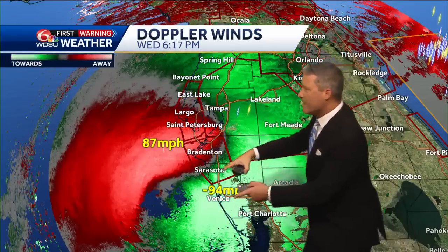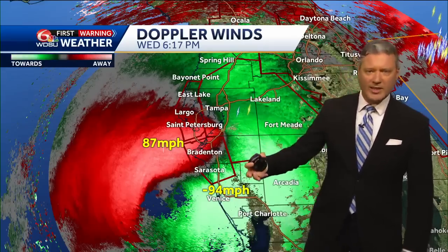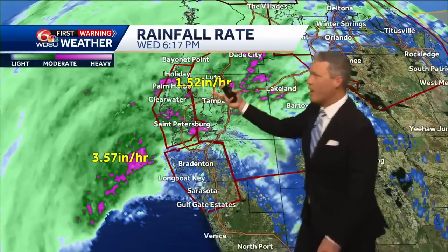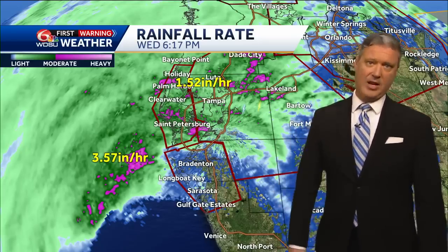Looking at wind speeds, we're seeing 87 to 94 mph, with some winds as high as 125 mph higher up in the sky. As for rainfall rates, we're seeing one and a half to three and a half inches per hour, which is typical. We can even find rain rates that were upwards of seven inches per hour in some areas — pretty incredible.